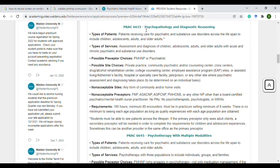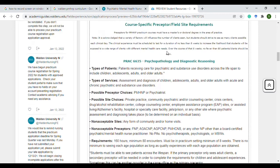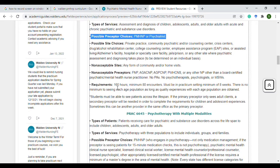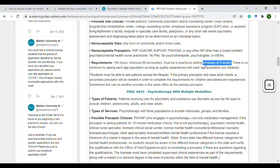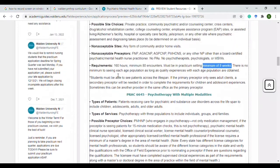The first course that requires a preceptor specifies that the choice has to be a psych NP or a psychiatrist for a minimum of 160 hours or 80 encounters — meaning you'll be meeting 80 patients over the course of eight weeks. That's what you'd be looking for when asking doctors and nurse practitioners.